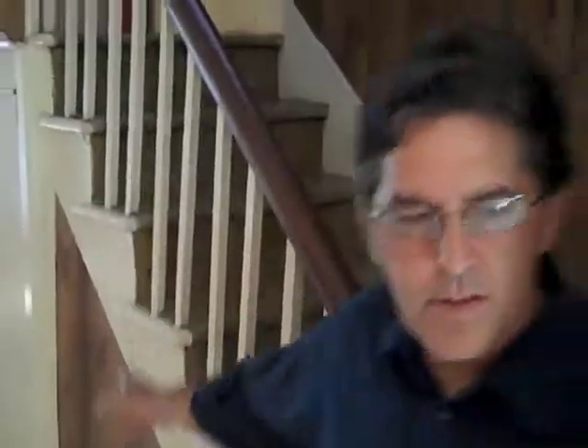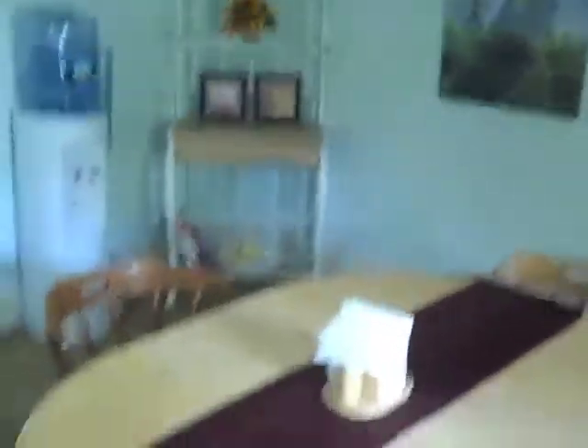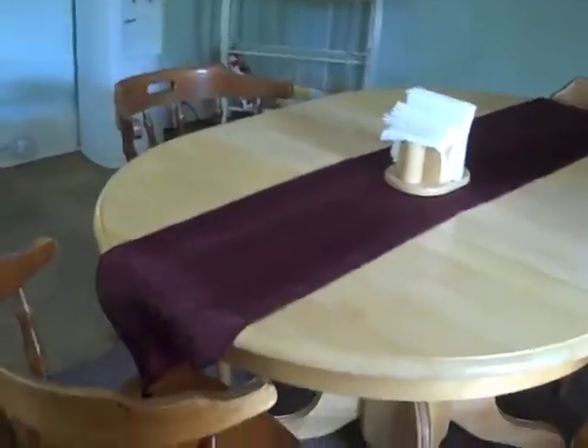We'll go ahead into the dining room. Here's our dining area where we have a lot of family-style dining guests come. Usually folks will make a different dish and they'll all eat together. People love to cook.